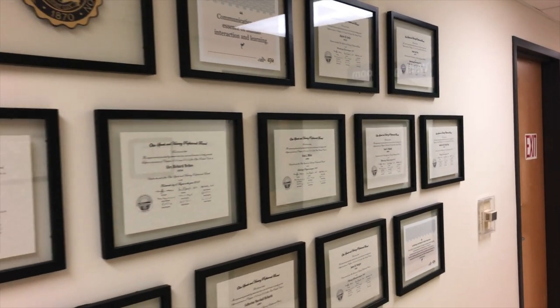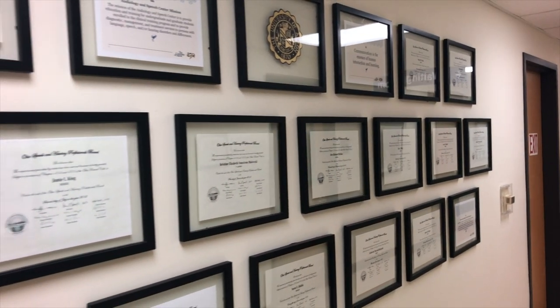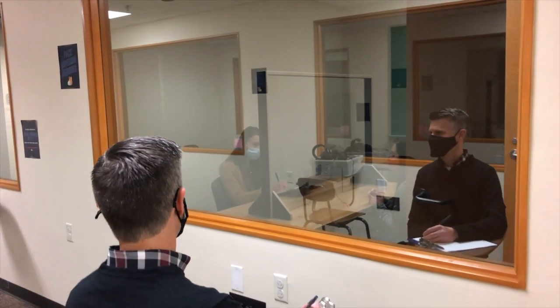Now that you've seen our facilities, let's meet some of the faculty members who help make our experience at the University of Akron program outstanding. Each faculty member teaches and provides clinical supervision to our graduate students. Mrs. Borman is our clinic director and our resident AAC expert. Mrs. Day is our AAC concentration coordinator and expert in serving clients with developmental disabilities.